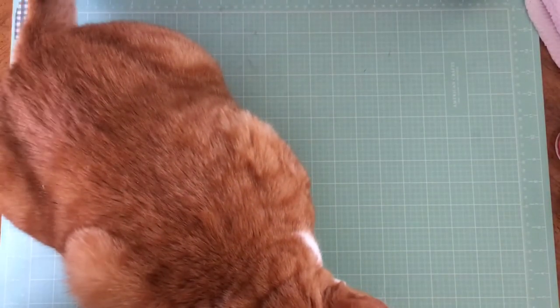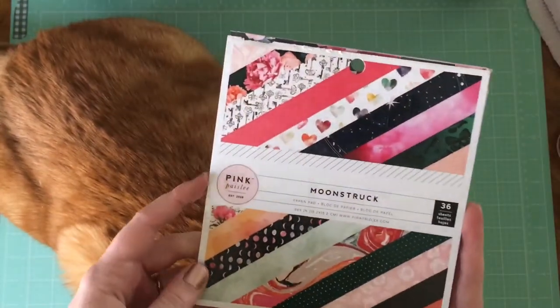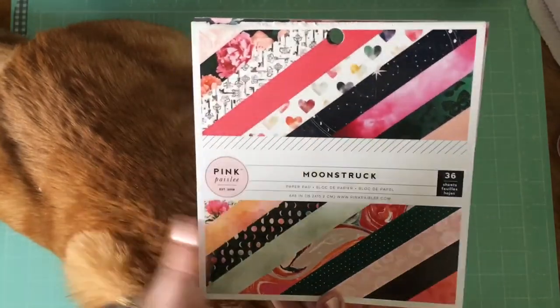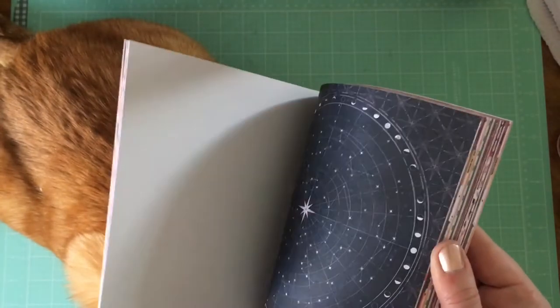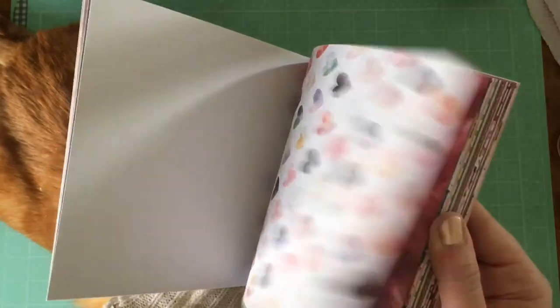The last stuff other than the typewriter are things that I purchased myself. I actually got this before Christmas but figured I'd share it anyway. I love Pink Paisley's Moonstruck line — it's really bohemian and pretty. Like this star one just gets me every time. It's so beautiful.